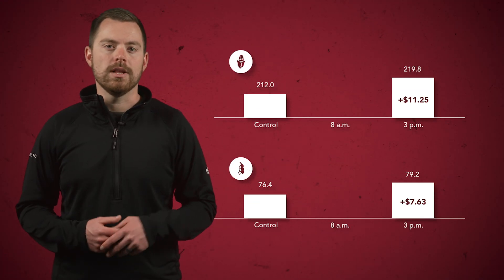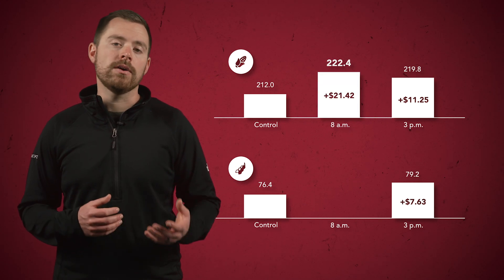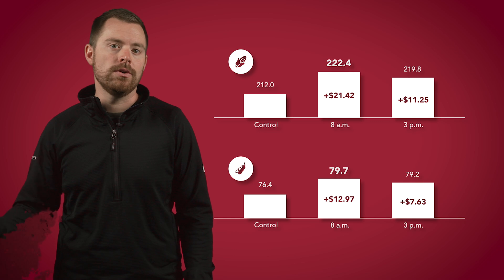Now we know when to spray, but what time do we spray? When it comes to fungicides, the early bird gets the worm. Our data indicates that fungicide applications are most effective when applied in the morning, as dew can help spread the fungicide over the leaf's surface. Three-year multi-location data shows a little over $10 an acre ROI advantage in corn and a little over $5 an acre ROI advantage in soybeans for applications made at 8am versus 3pm — spraying in the morning versus the afternoon.